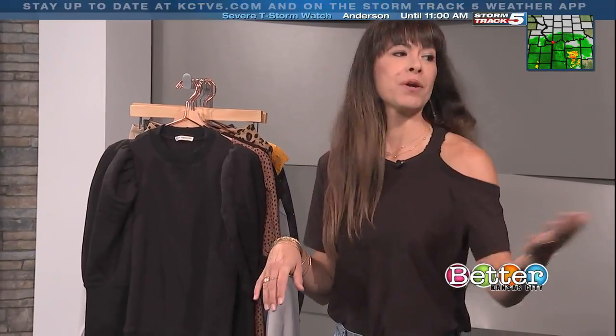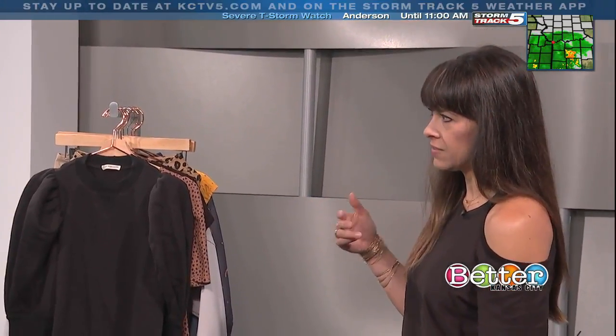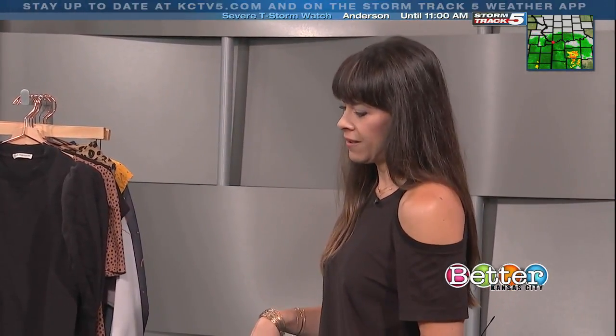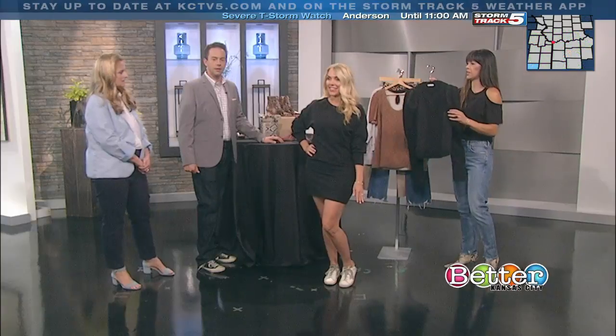Absolutely. So a lot of great trends we have coming. I'm going to bring my first model out — this is Becca. She is wearing a great little sweatshirt dress, and we elevate that with the princess sleeves and the detail. I love that look with the sneakers, and then we also have another little sweatshirt here.